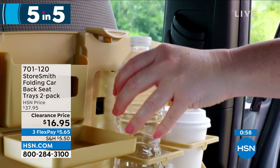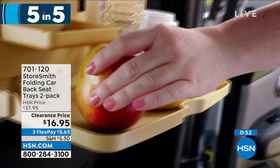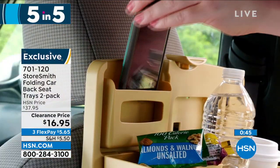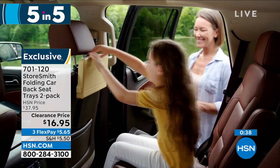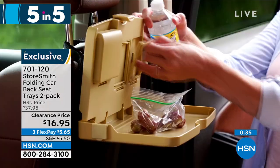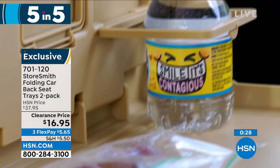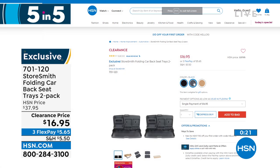We've got one more in our Five and Five. This is a two-pack from Storesmith — are you taking a road trip? You've got kids or grandkids? Write down item number 701-120. These are the folding car backseat trays — you get two. The tray folds down from the back of the car seat to put your snacks, water, phone, or books for the kids. Perfect for kids in the backseat. $16.95 for the two-pack in black, gray, or tan. Three flexible payments — keep everything organized for the kids instead of everything spilling around the backseat. Perfect for that summer road trip.